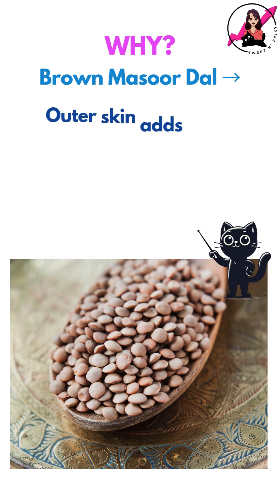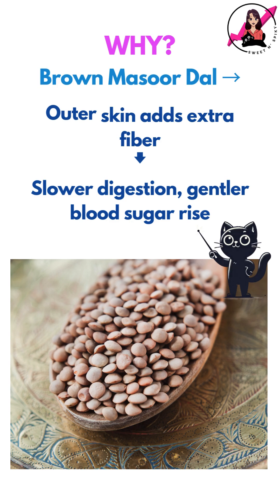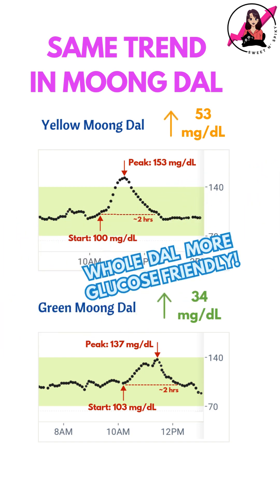So why did this happen? Whole masoor dal has its outer skin intact, adding more fibre and slowing digestion for a gentler blood sugar rise. In fact, I had seen a very similar pattern when comparing yellow and green moong dal, where my spike with whole green moong dal was much lower compared to yellow moong dal.